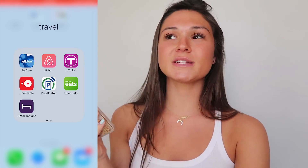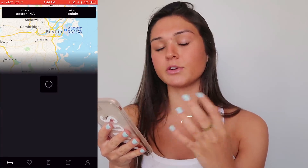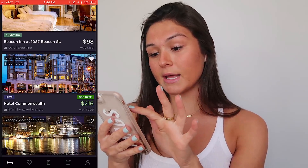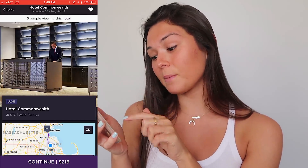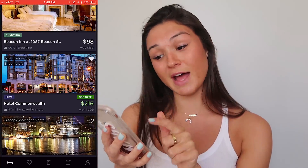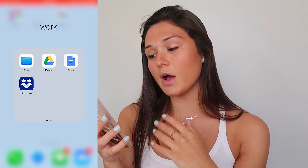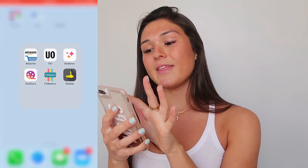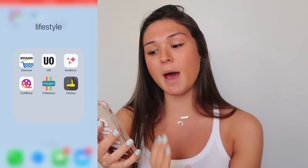I also have Hotel Tonight, which is a really cool app where you can look through all the different hotels in whatever city is near you and book a hotel room right then and there at a really cheap rate. Like Hotel Commonwealth, my favorite hotel — you can book a room for $216 for one night instead of $509. Then I have a Work folder with files, Google Drive, Google Docs, and Dropbox. And my last folder is Lifestyle, which has apps I don't use daily: my Amazon app, Urban Outfitters app, Kira Kira which puts a sparkly effect on photos but I don't really use anymore, and Cut Story which I use to split longer Instagram stories into 15-second segments.